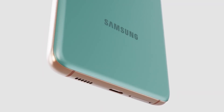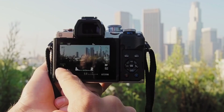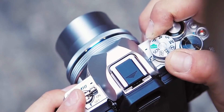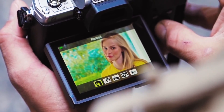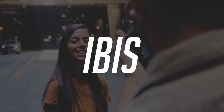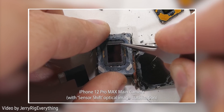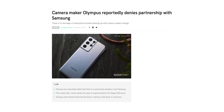Back in April, we had a rumor that Samsung is collaborating with Japanese camera maker Olympus for the Galaxy S22's camera. Olympus is a leading Japanese manufacturer of high-quality cameras and optical technology. It was rumored that Samsung would use the sensor shift camera stabilization from Olympus in the S22's camera for better image stabilization. But it turns out this collaboration is not happening, as Olympus denied that they are working with Samsung.